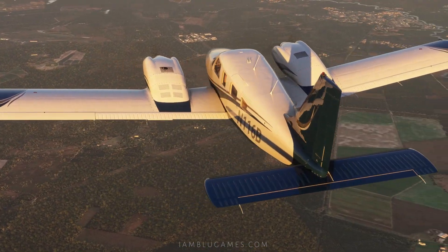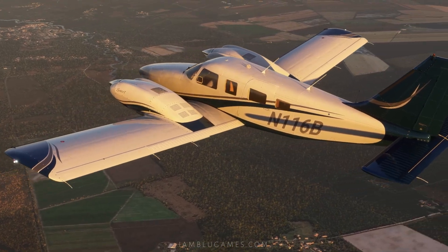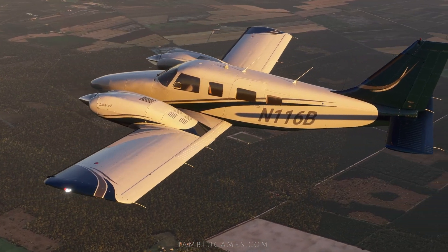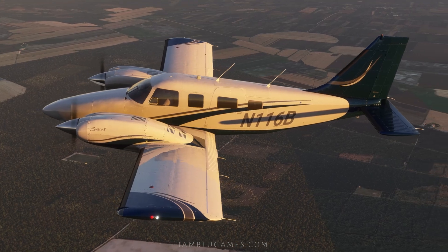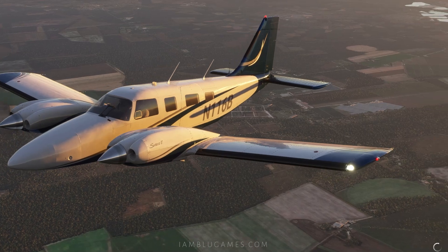This plane is perfect for VFR and IFR cross-country flights. You can add this aircraft to your virtual hangar for $29.99 USD from the in-game marketplace. Is it worth it? I'll give you my final rating at the end of the video.